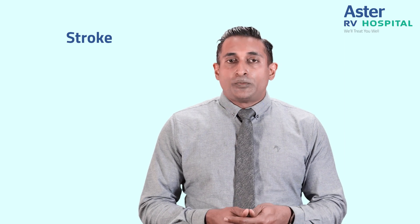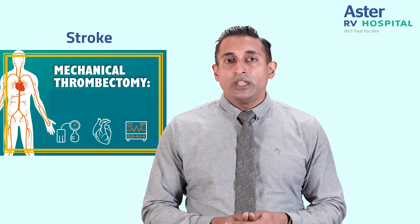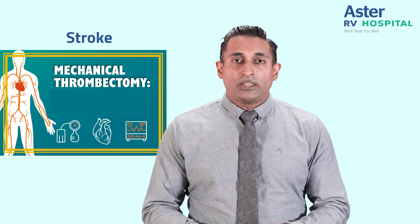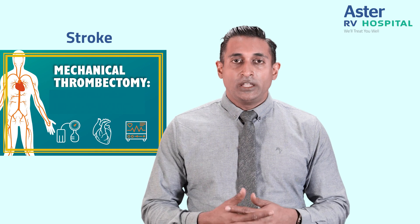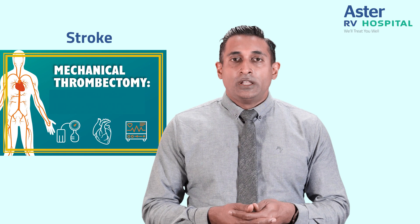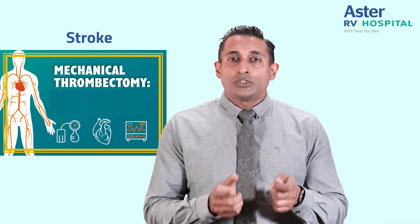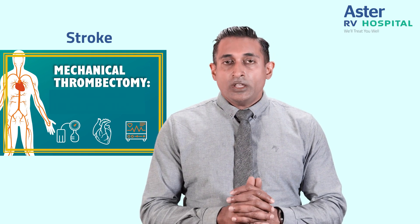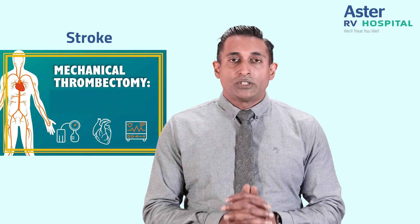If the blood vessel is blocked, we perform mechanical thrombectomy — an endovascular procedure using a system of catheters that passes through the femoral artery in the thigh up to the head. We then pass a stent retriever that opens up the blood vessel, holds onto the clot blocking blood flow, and pulls it out. This is a very effective way of treating ischemic stroke.